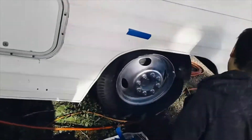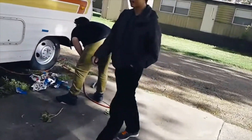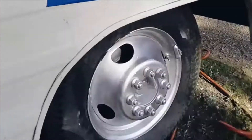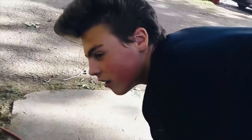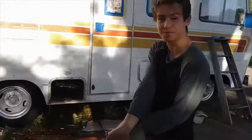We got Mexican chrome wheels now. I have to tape it back up and redo it - you missed a spot. All the way around there.